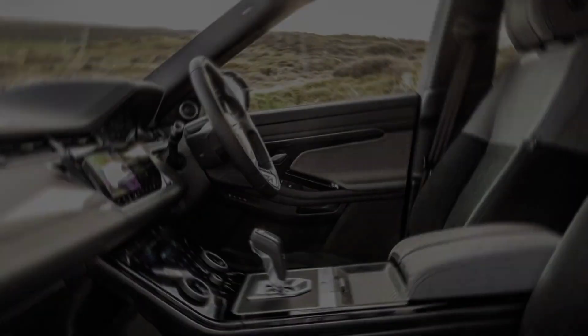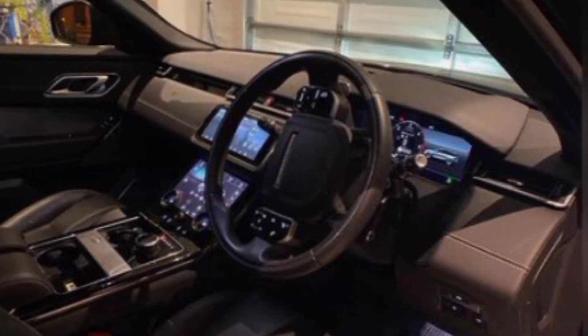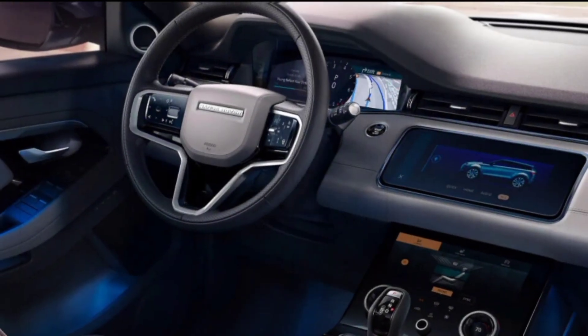There's also a panoramic sunroof that lets in plenty of natural light, and a Meridian sound system that delivers an immersive audio experience.